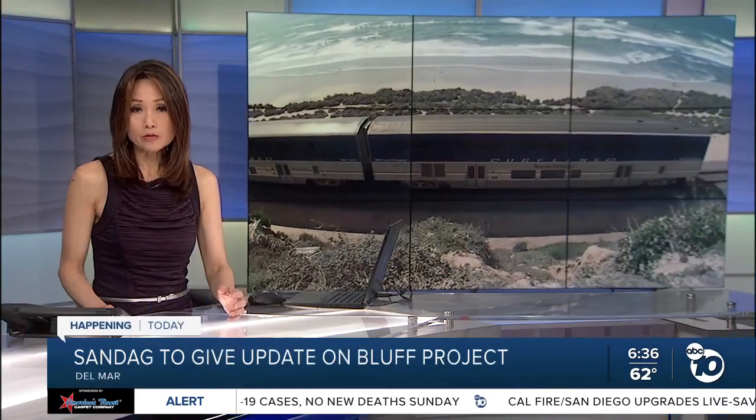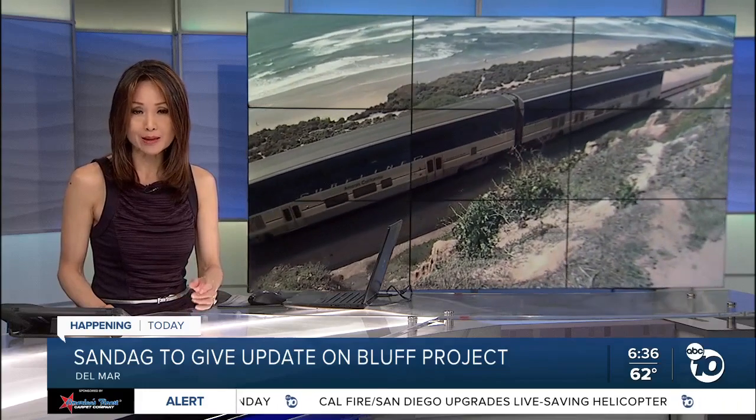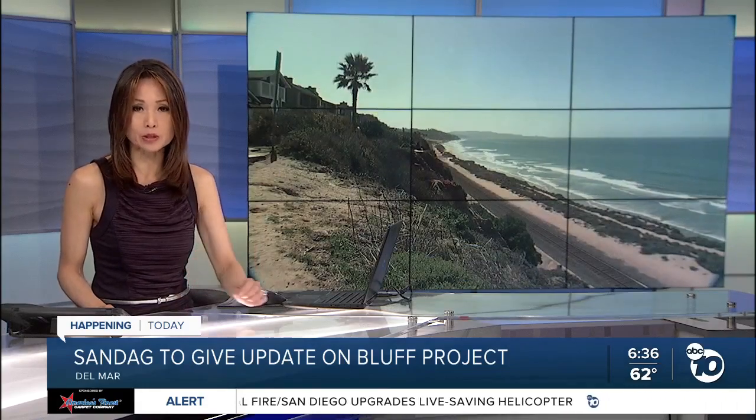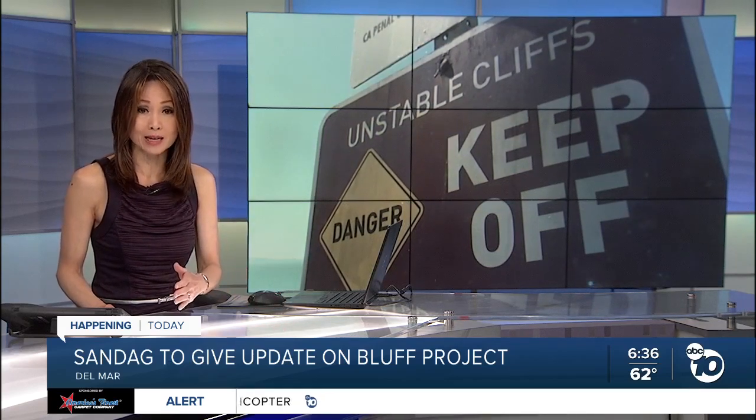Efforts to stabilize the Del Mar bluffs have been going on for years. SANDAG has been rolling out a multi-phase plan, but they had to speed up the timeline recently after a big chunk of the bluffs crumbled in February, bringing the train tracks closer to the edge.